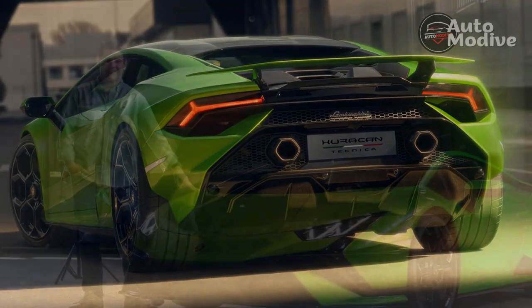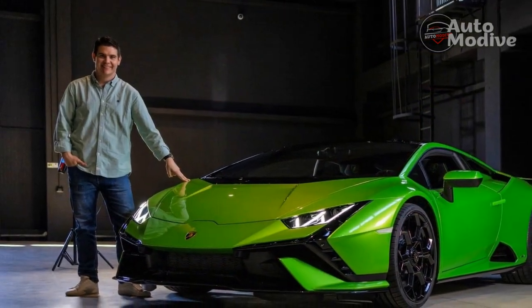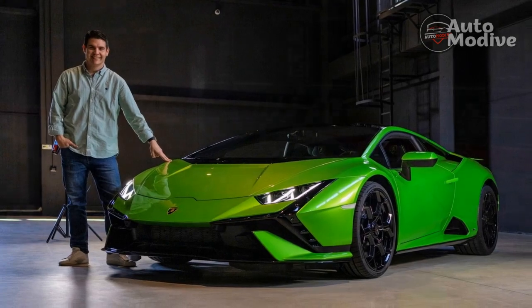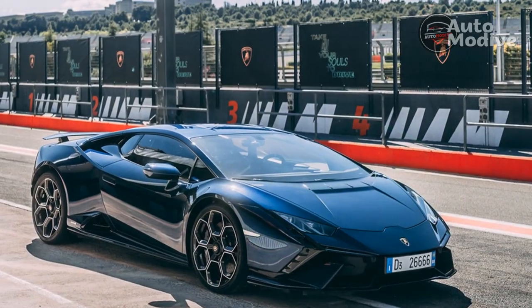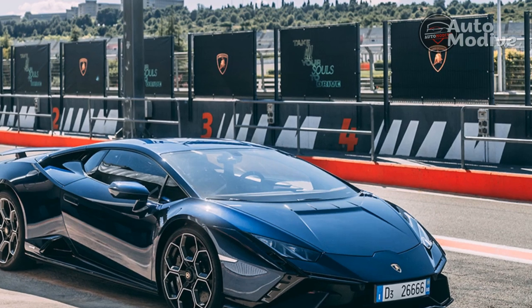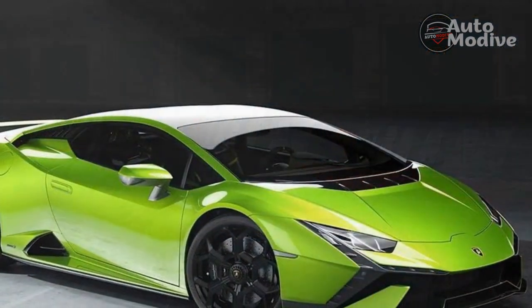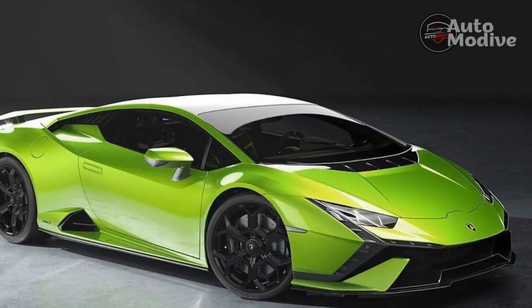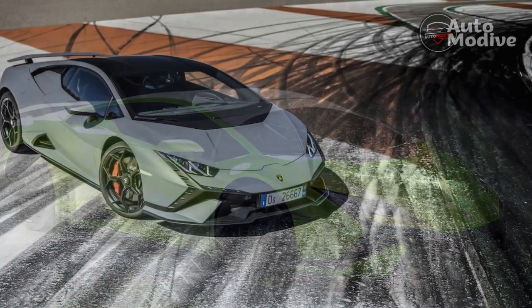The Huracan Technica also splits the cost difference between the EVO and STO with a starting price of $239,000 — that's $26,000 more than the EVO but almost $100,000 less than the STO, which has downforce only the most experienced track drivers will be able to utilize for their money.